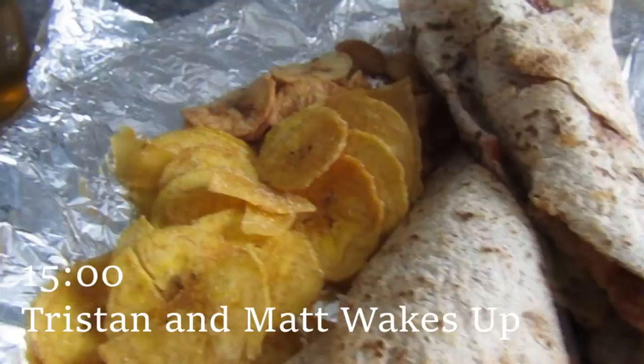When Tristan and Matt wake up it's time for lunch — today we're having a chicken wholemeal wrap and banana chips. Then I start getting ready for whatever we have planned for the day, starting with my makeup.